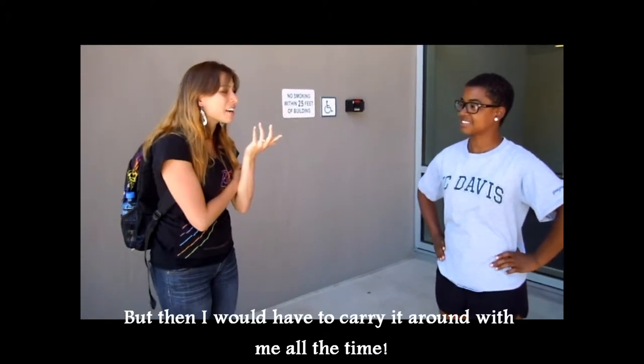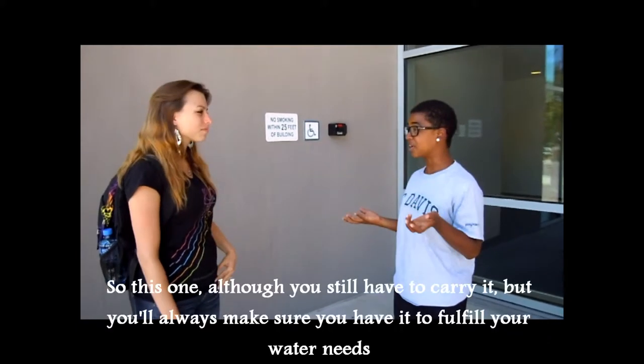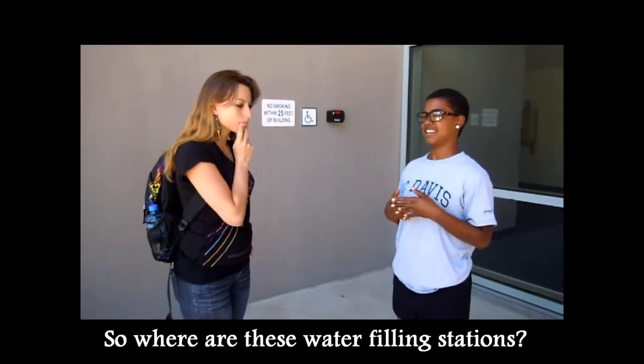But then I'm going to have to carry it around with me all the time. Well, if you think about it, you're going to have to carry a plastic one too. And after a while, you would just throw that one away. So with this one, you still have to carry it, and then you always make sure that you fulfill your water needs.